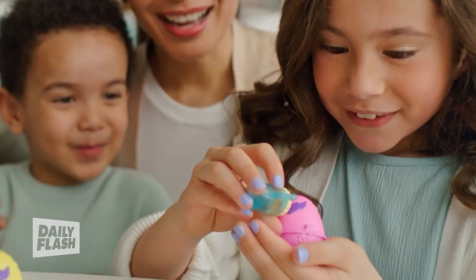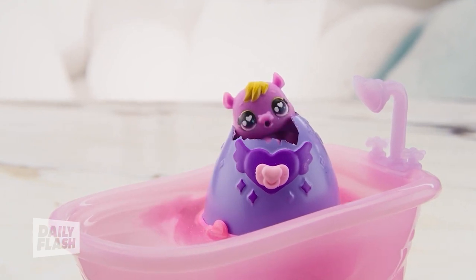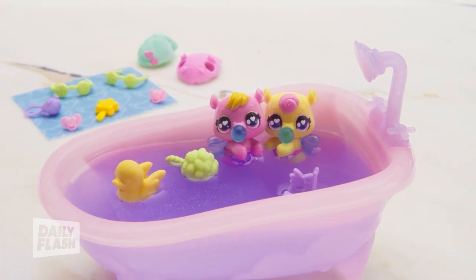For a little bit of water play, check out the Hatchimals Alive Make a Splash playset. Two exclusive characters — you're going to hatch them in the water in the tub that's included. Really fun, and you've got these two exclusive characters with a little bit of collectability.